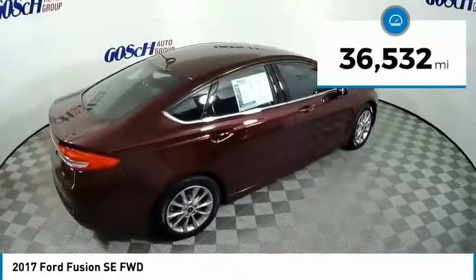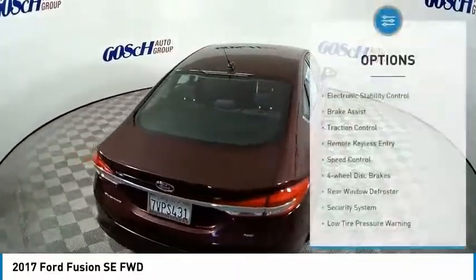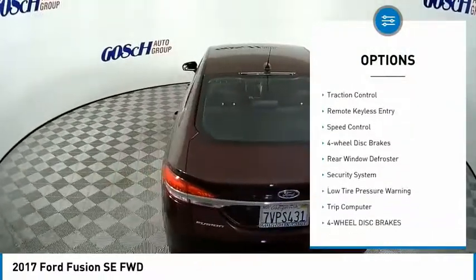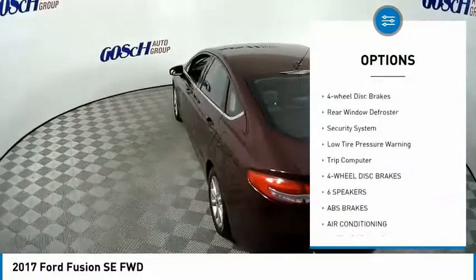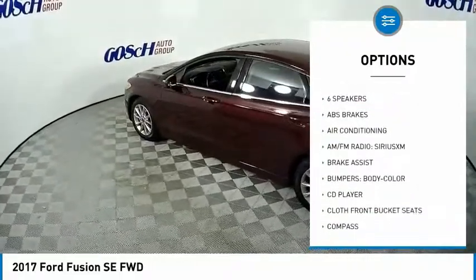This vehicle has less than 40,000 miles. Here are some of this vehicle's great options: electronic stability control, brake assist, traction control, remote keyless entry, speed control, four-wheel disc brakes.